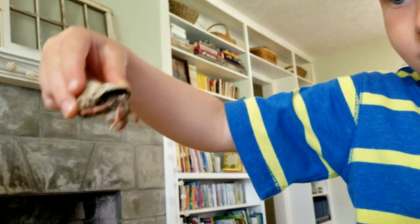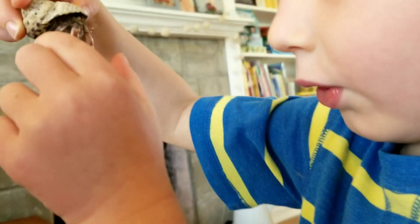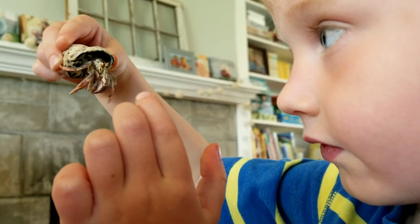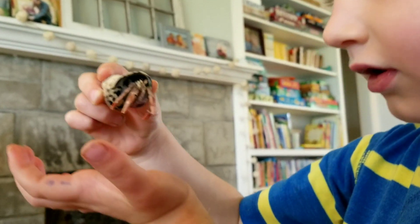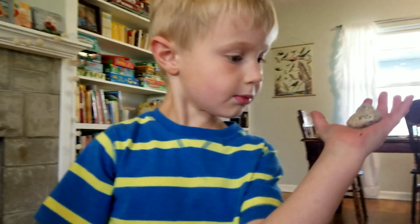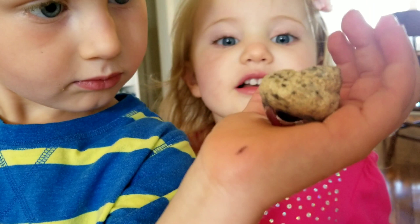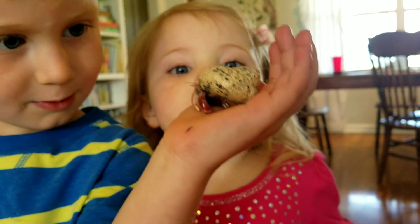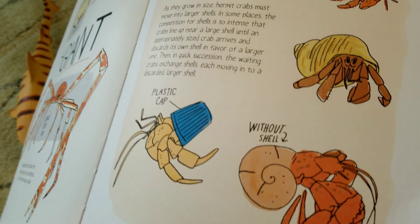Oh, that's so neat, baby. Look at that, honey. Oh, you're neat. That's awesome. Nope. We'll come out again. He's coming out. Say hello, Mr. Henry Crab. Hi, Mr. Henry Crab. Yeah. Okay.